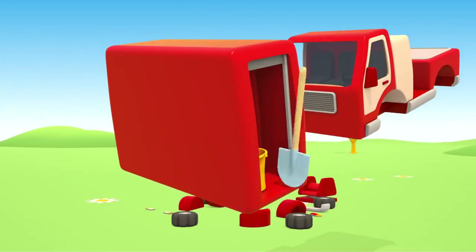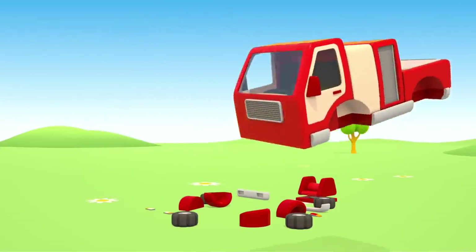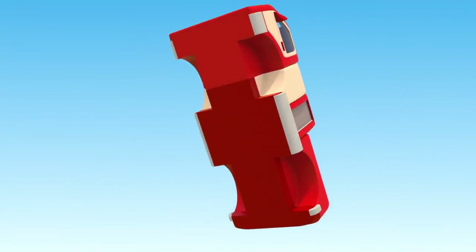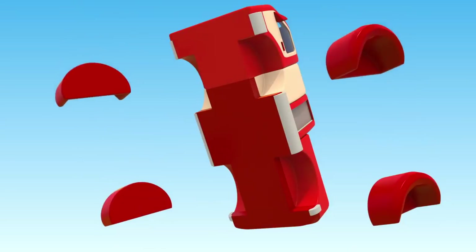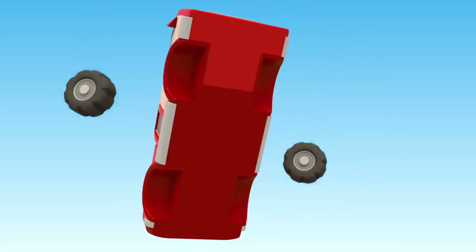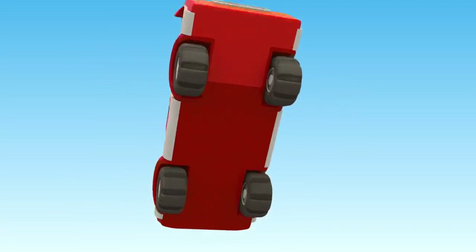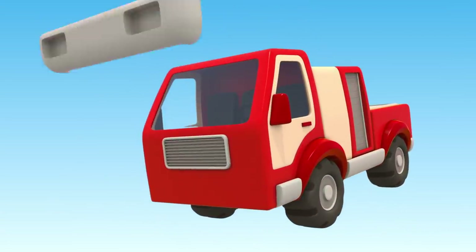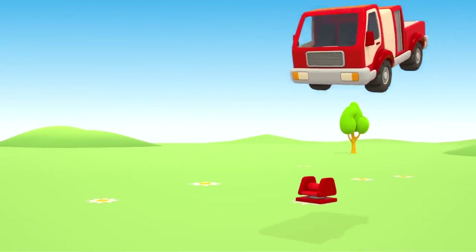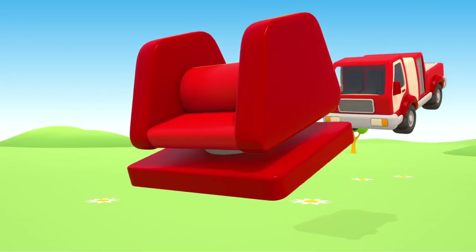Let's put the bucket and shovel there. Do you know that sometimes firemen put out fire with sand? And attach wings, wheels, bumper and headlights.